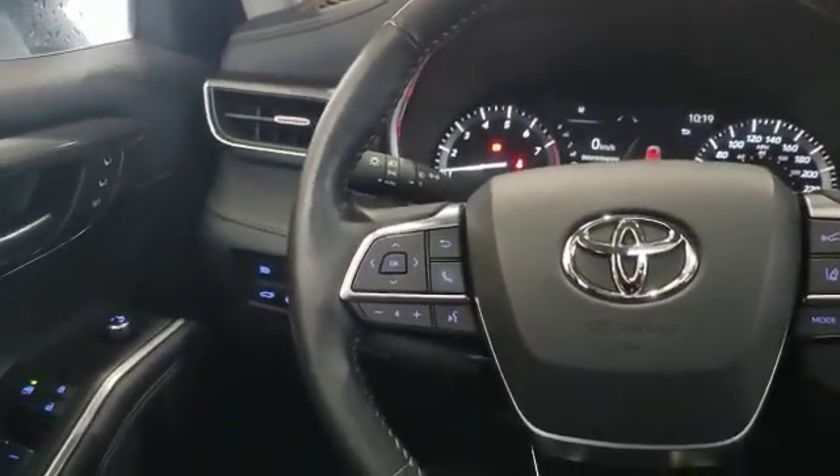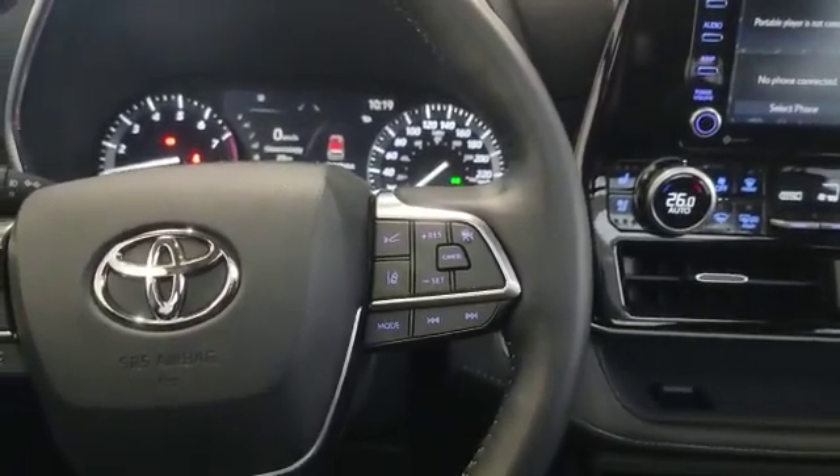On the left-hand side of the steering wheel you've got your steering wheel controls for volume and Bluetooth. On the right-hand side you've got your cruise control, and it also has adaptive cruise control and lane keep assist.